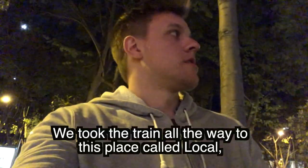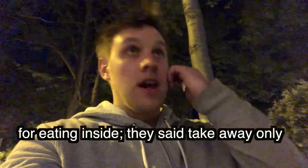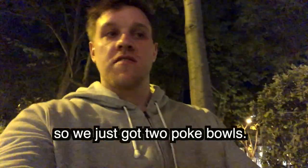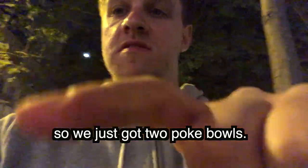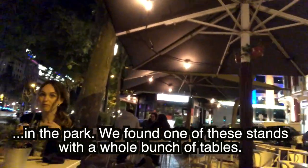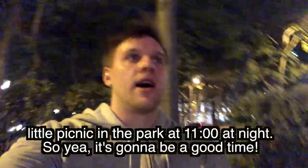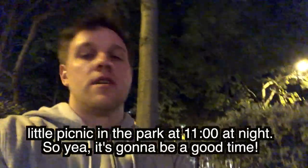We took the train all the way to a place called Local, but they turned us away for eating inside - takeaway only. So we just got two poke bowls and chilled in the park. We found one of these stands with tables, got a drink, and had a little picnic in the park at 11 o'clock at night.